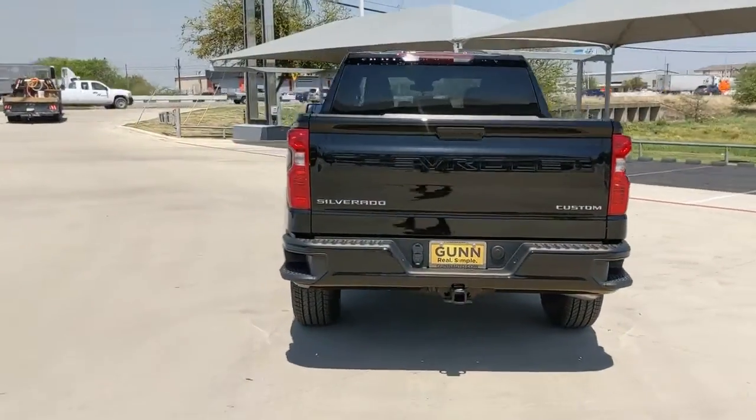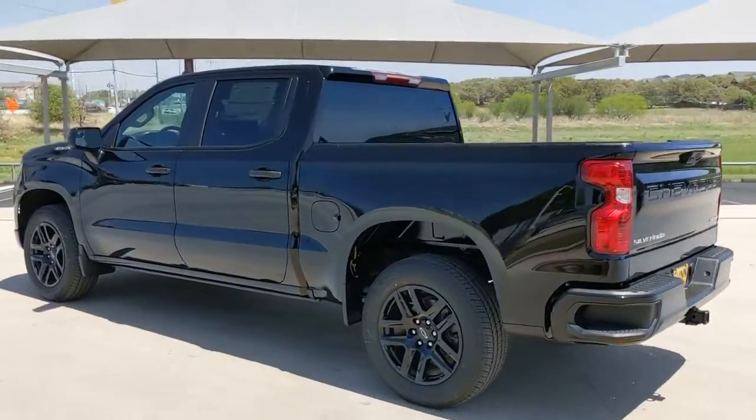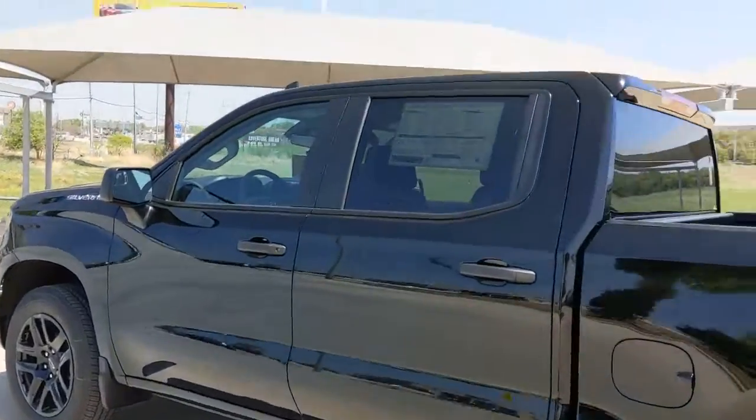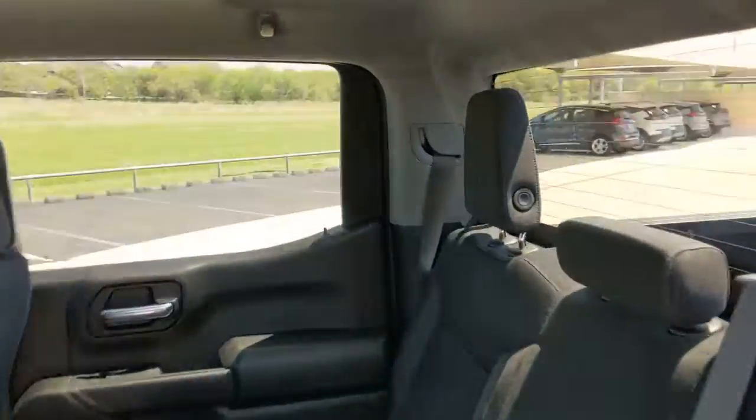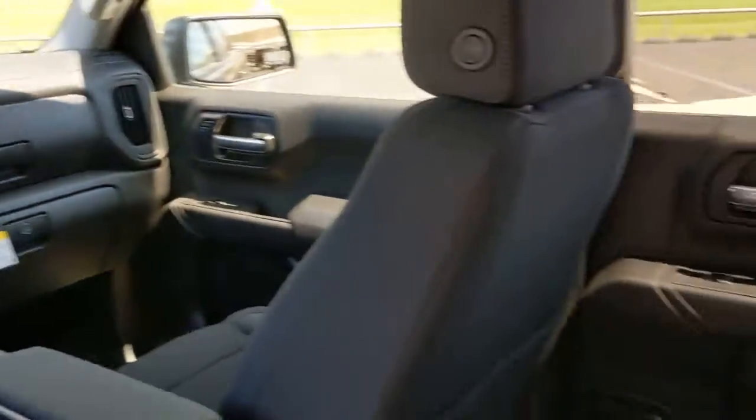These are just some of the great options this vehicle comes with: keyless entry, backup camera, heated mirrors, lane keeping assist, keyless start, remote engine start, satellite radio, rear AC, aluminum wheels, and power driver seat. Feel prepared for the challenge in the Silverado 1500.